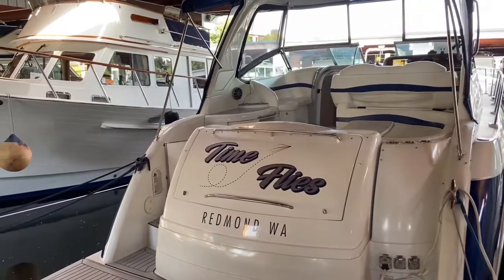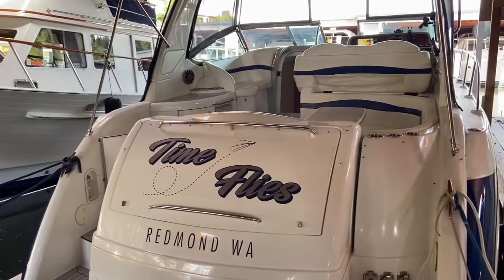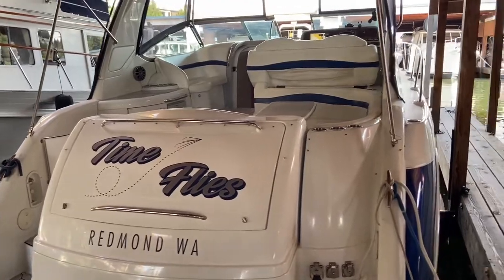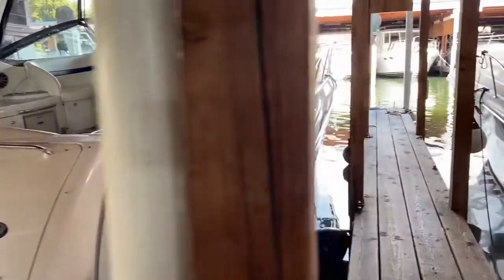So here we are. This is the one-take video walkthrough of the 2005 Formula 40 PC. Beautiful boat, and we'll do a one-take exterior first, and then work our way into the cabin of the boat.